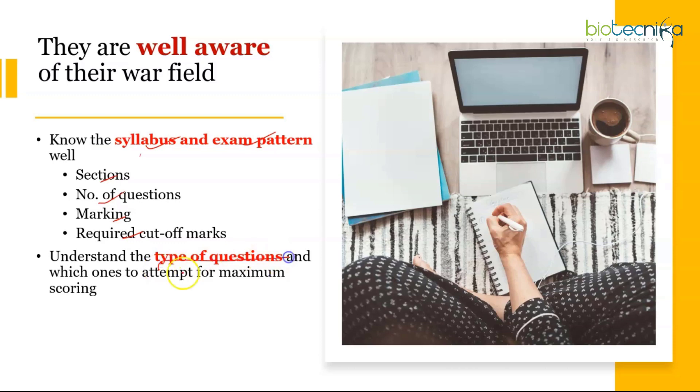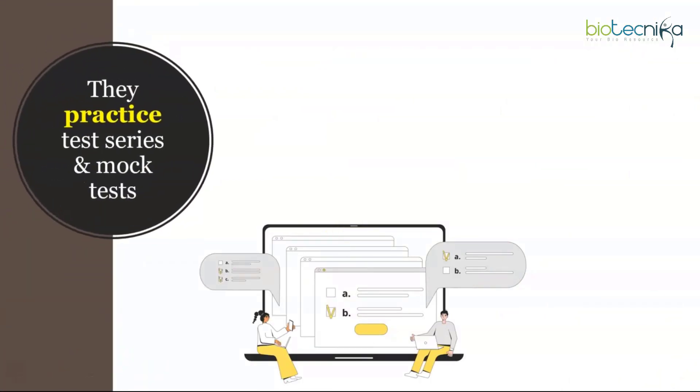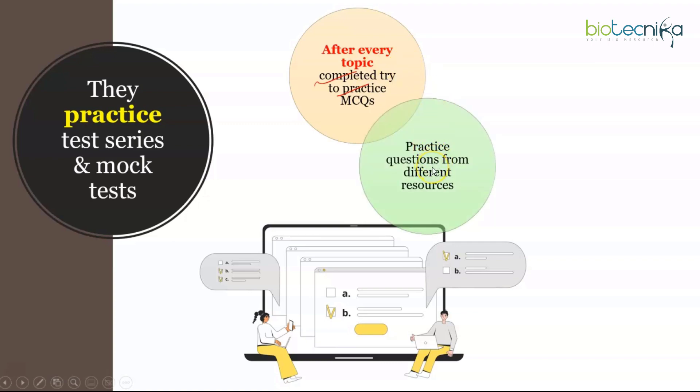You must understand the type of questions to attempt for maximum scoring. At Biotechnica classes, after each topic they discuss related CSIR questions from previous years, exposing students to the question pattern and trend early. This gives you the required depth of preparation before you even begin. Practice mock tests and test series available online — after every topic completed, practice the MCQs from different resources, books, and the CSIR official website to build confidence and get familiar with question types.